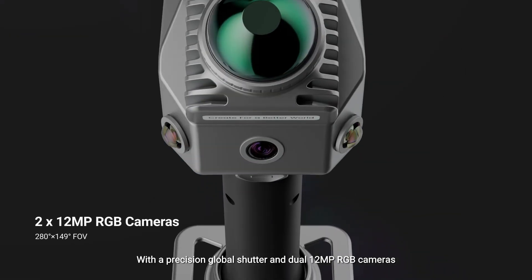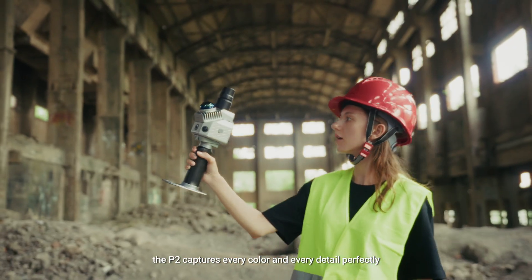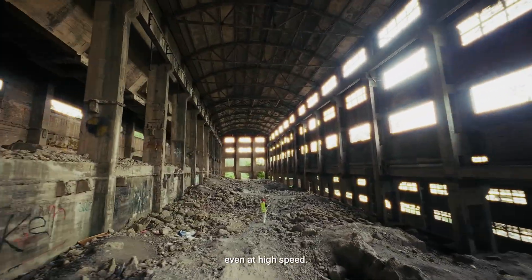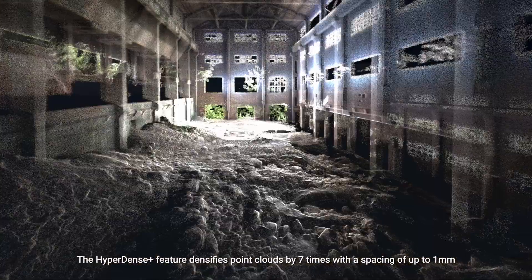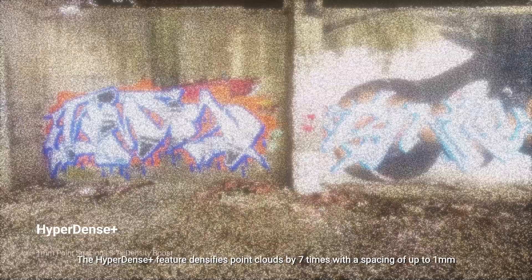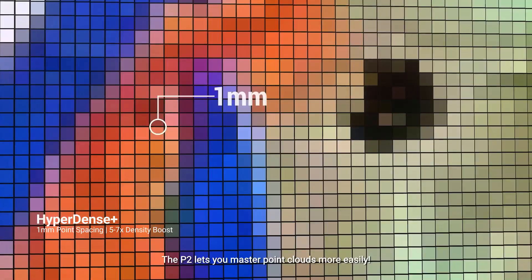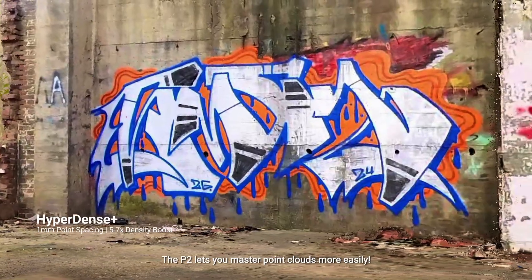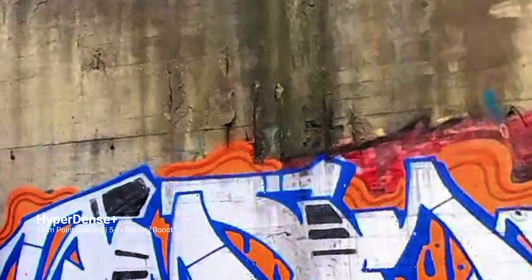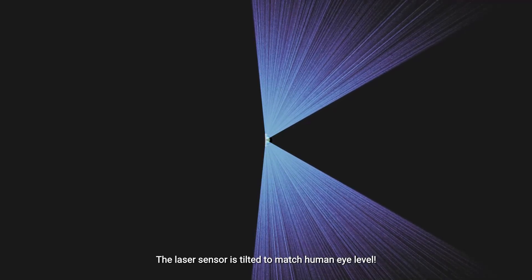With dual 12-megapixel RGB cameras, the P2 captures every color and every detail perfectly, even at high speed. The HyperDense+ feature densifies point clouds by seven times with a spacing of up to one millimeter, showing micro details in true visual mode. The P2 lets you master point clouds more easily.